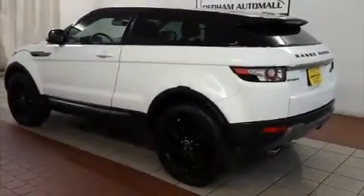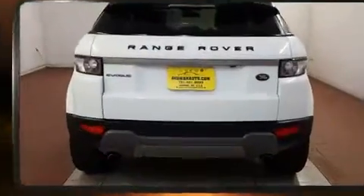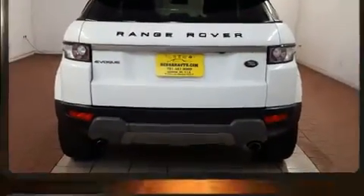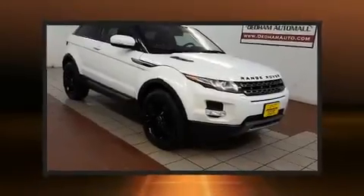Here's a great deal on a 2013 Land Rover Range Rover Evoque with just over 20,000 miles on the odometer. This SUV lines up eagerly against competing models, delivering the perfect blend of power, safety, and flare.